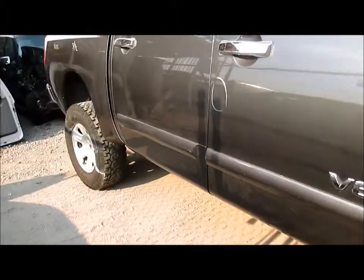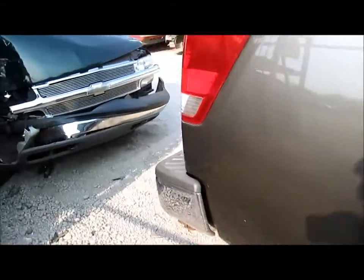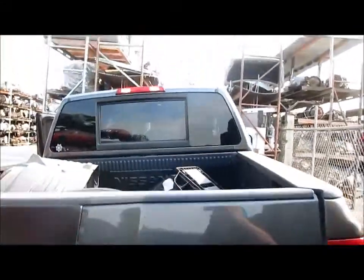It has a couple of right side doors, a right quarter panel, rear end — it's a 2.93 rear end. It's got a rear bumper, non-sensor type, and sliding power back glass. There's your lid right there.